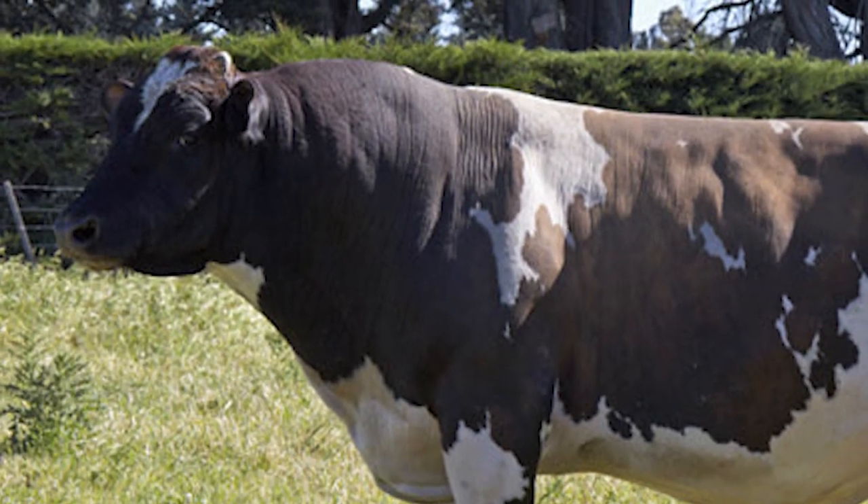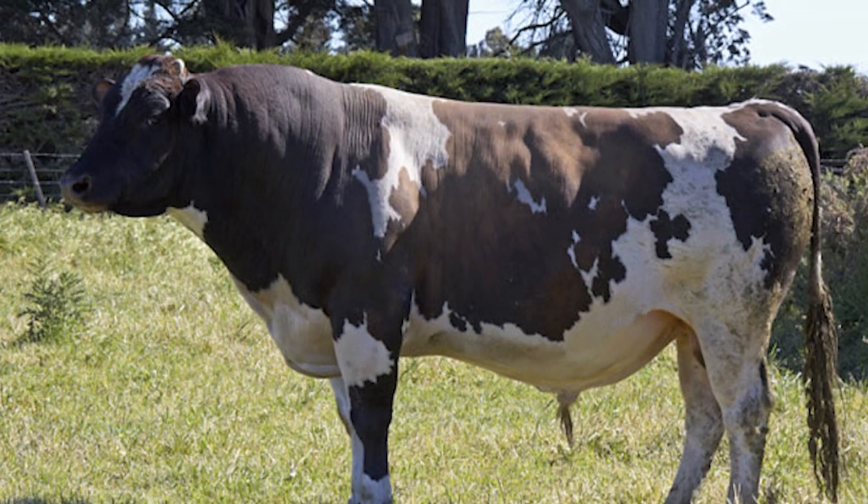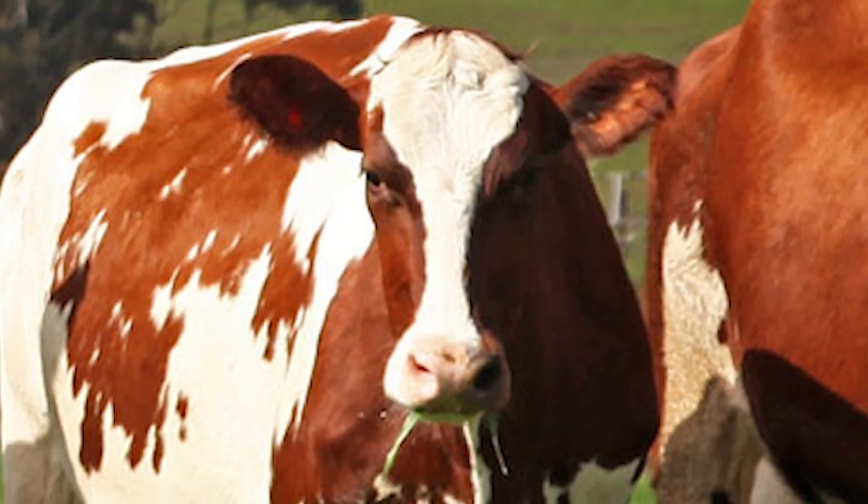They are horned cattle, but the horns are generally removed as calves. Ayrshires are a medium-sized breed.